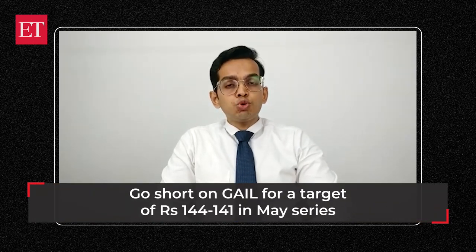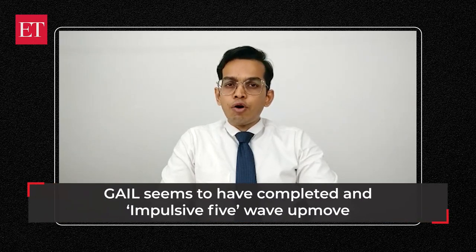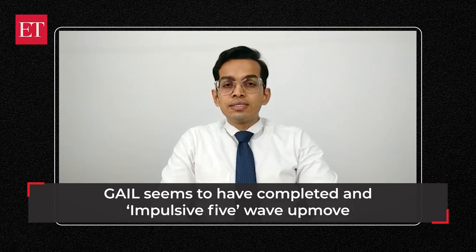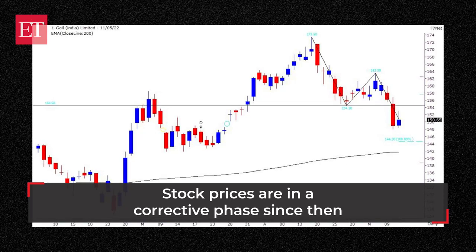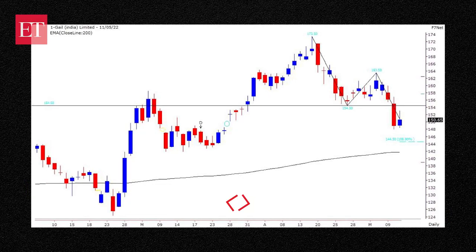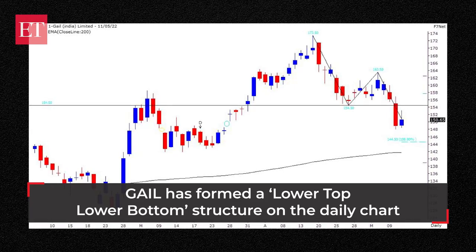This stock seems to have completed an impulsive up move at the recent high of 173. Since then, prices are in a corrective phase and have formed a lower top lower bottom structure on the daily chart. The swing low of 154 has been breached and it should now act as a resistance on any pullback moves.